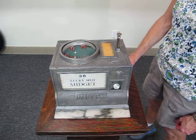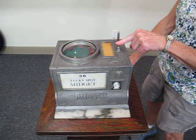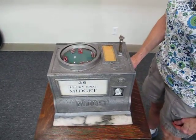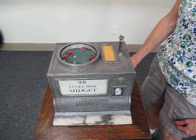Drop the nickel in and play. Drop the nickel in, push the button down, dice spin, and then you count up your numbers and see if you're the lucky winner. Thanks!